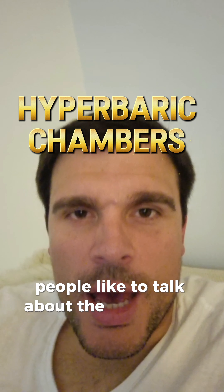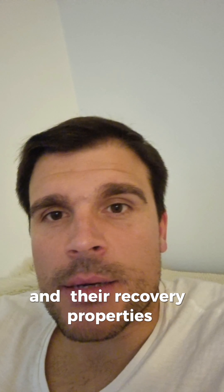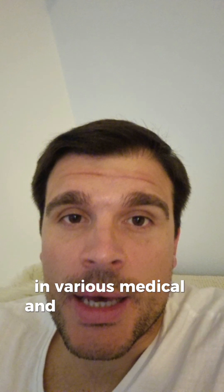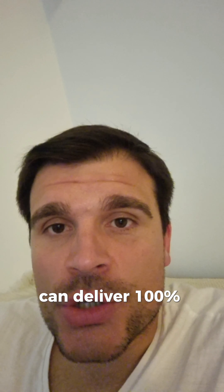People like to talk about hyperbaric chambers and their recovery properties. They have become increasingly popular in various medical and athletic recovery strategies. These chambers can deliver 100% oxygen at pressures higher than atmospheric pressure, enhancing the body's natural healing processes.